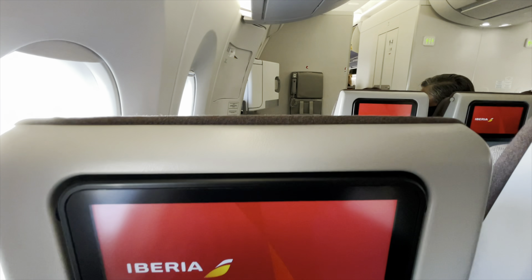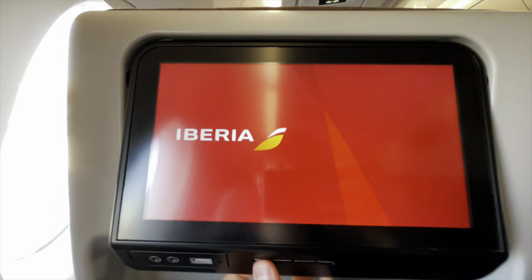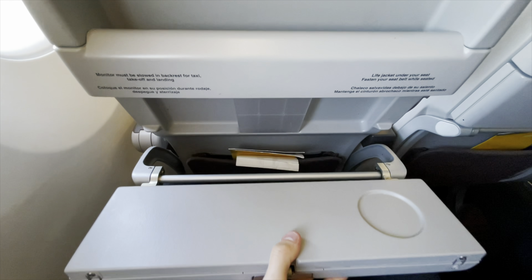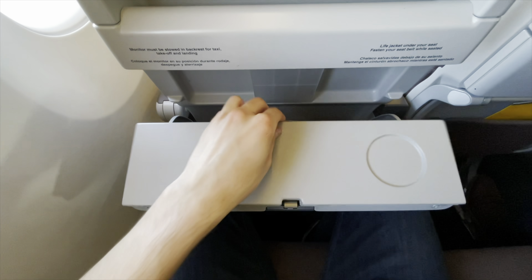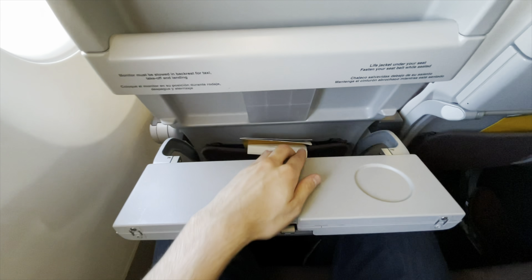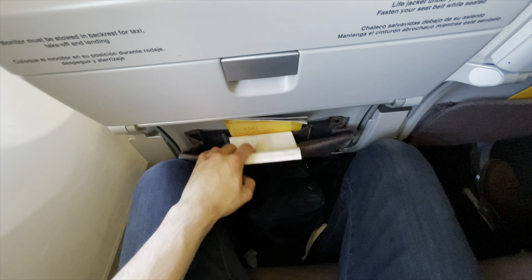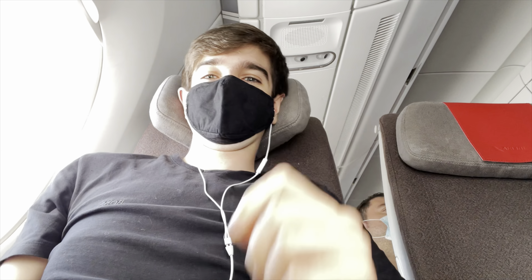The CL3710 seat is absolutely brilliant with a 10-inch full HD adjustable display in front of you with USB charging underneath. There's also 110V AC power available. Beneath that is a two-piece tray table which I absolutely love — I almost wanted to cry when Emirates reverted to the single-piece table a couple of years ago. In the seat back pocket is your safety card and sick bag. Iberia have left you with ample legroom with 31-inch seat pitch, and the seats are 17.1 inches wide. They're very well padded. I loved the four-way hammock style adjustable headrest — it's a great seat for a long-haul flight.